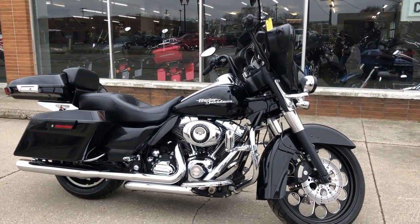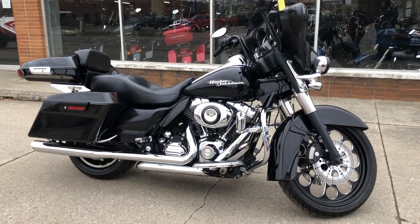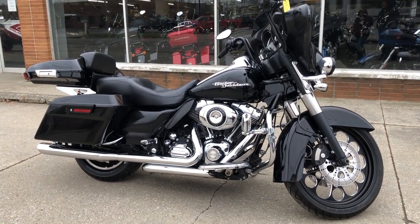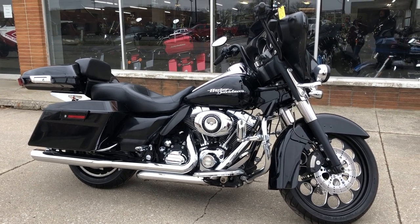Feel free to go on our website and look at the over 300 used Harley-Davidsons we have in stock — over 500 motorcycles total. We'll make it easy for you. Thanks for taking a second to check out our Harley.